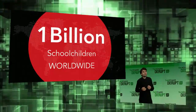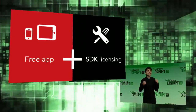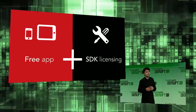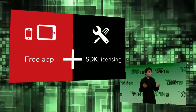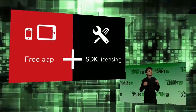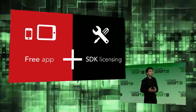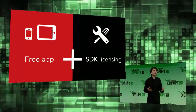We launched Photomath yesterday on the App Store as a free app. And while we see that the app itself has great growth potential, we know our core strength is our mobile vision technology. The business model which already works for our company is licensing this technology to other developers and companies. We will do the same with Photomath. We will license the Photomath SDK to educational companies and app developers to enable them to build new educational applications in ways yet to be imagined.